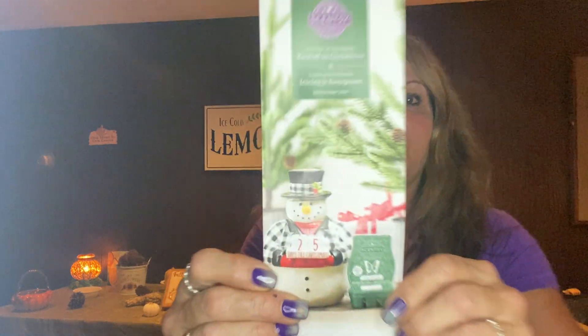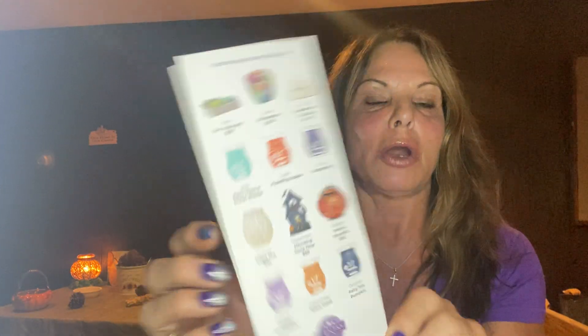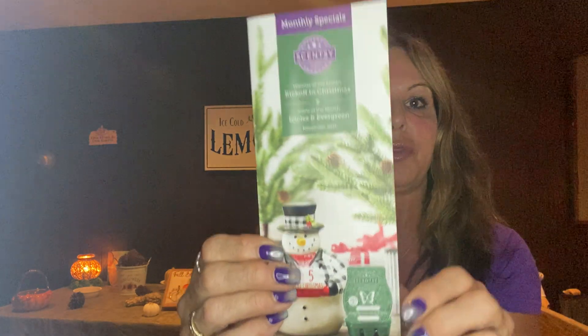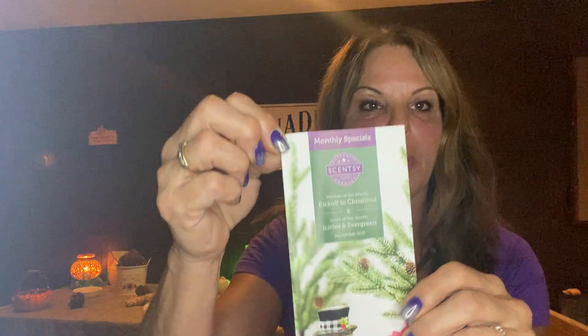Let me tell you the notes. Also, I get 50 of these flyers that give you all the information on it, and I stick this in all my current party orders going out. I also staple a wax square to my customers' bags so they can warm it. The notes on our November Scent of the Month, Icicles and Evergreen: our top notes are blue eucalyptus, fresh clove, and pine needle.